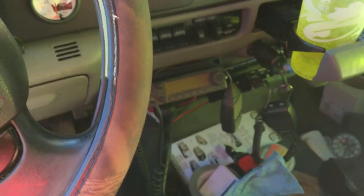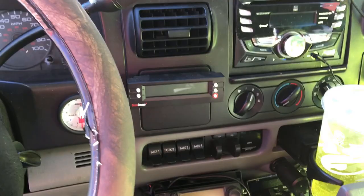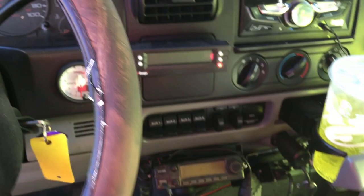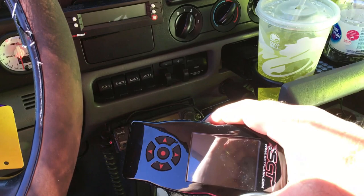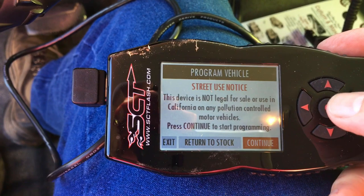What I'm going to do is go back to stock — pull the tunes totally out of the truck. Let me get this plugged in, unplug the scan gauge I keep on all the time, and let's go through this together.